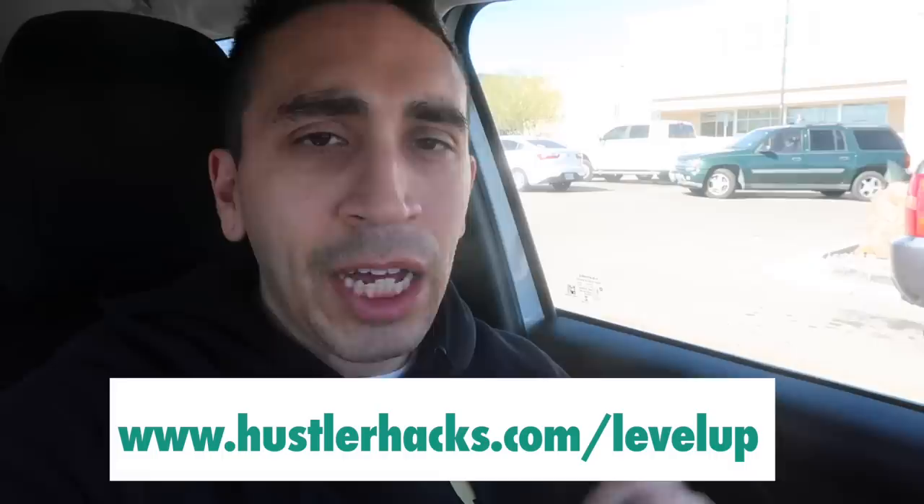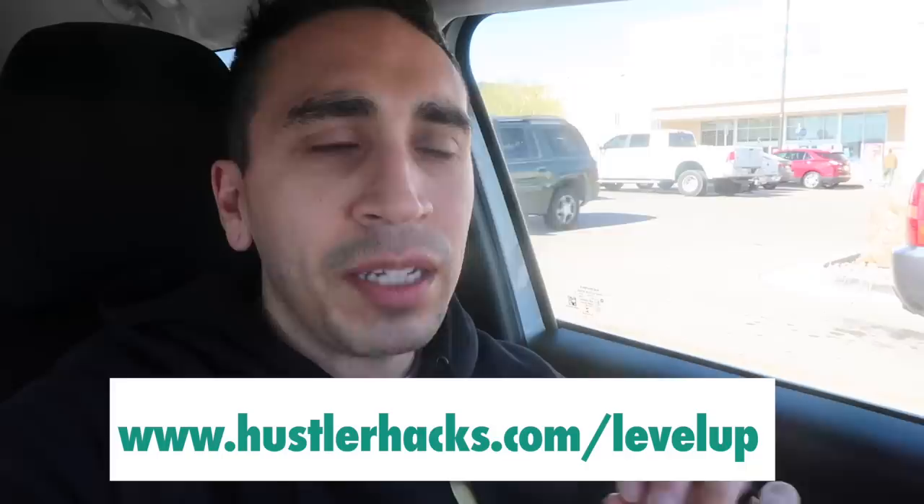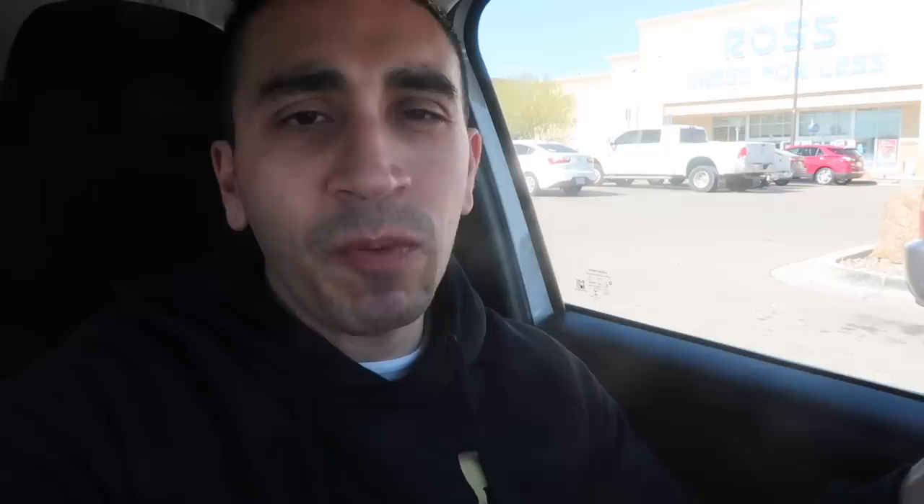Me and Hustle B will be meeting with you one-on-one. We'll review your store, help you on some things, tell you what you should do to improve it, then meet with you bi-weekly to make sure you're hitting your eBay goals. Put in your name, email, and some simple questions and we'll send you the info. We're starting next month for 2021. Let's finish 2020 first — let's go check out Ross and see what they've got.